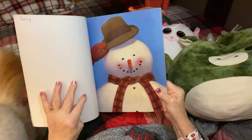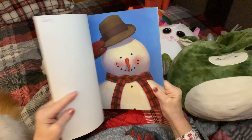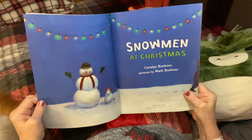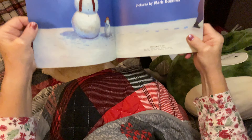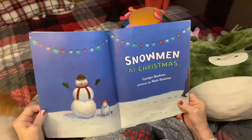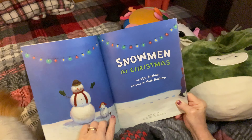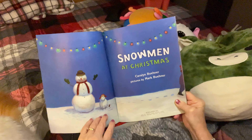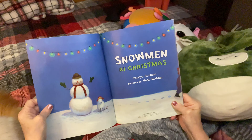Oh my goodness, look at that cute little snowman that's kind of tipping his hat to you all. Okay, Snowmen at Christmas. Do you see the little doggie? The little doggie and the snowman are friends. Oh my goodness, there's a little mouse. That's adorable, and they're all so very happy.